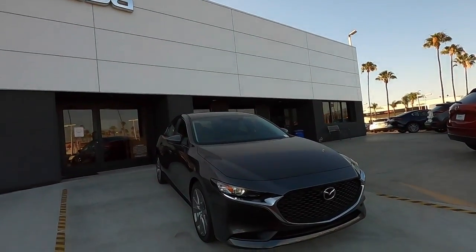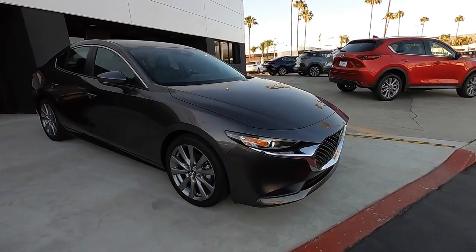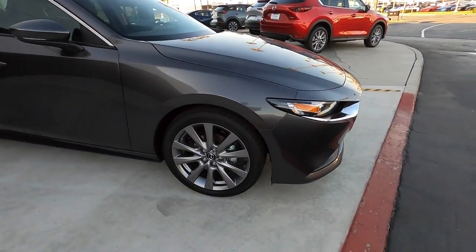Hi, I'm Omar with Tustin Mazda, and today I'm showing you the 2020 Mazda 3 Sedan with Select Package. As I move away from this aggressive front grille, you have 18-inch wheels with low-profile tires.